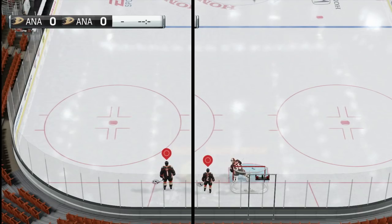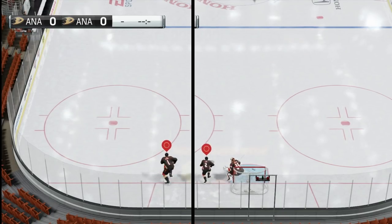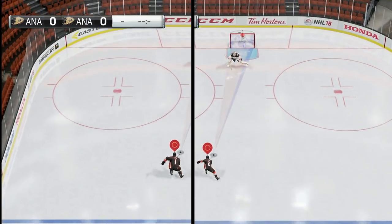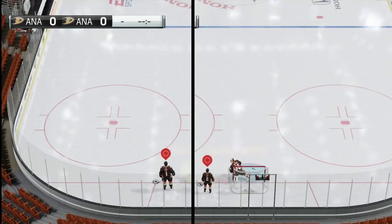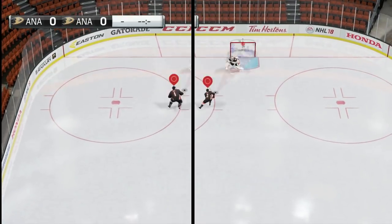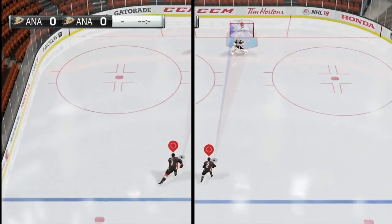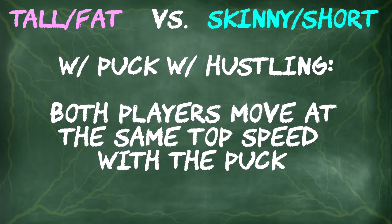From here we move on to both players with the puck. The only way to do that is to record them separately. They are both hustling and going at full speed, and they look like they're going at the same speed. Those markers and the puck are the same distance away from each other, which means both players move at the same top speed with the puck while hustling.